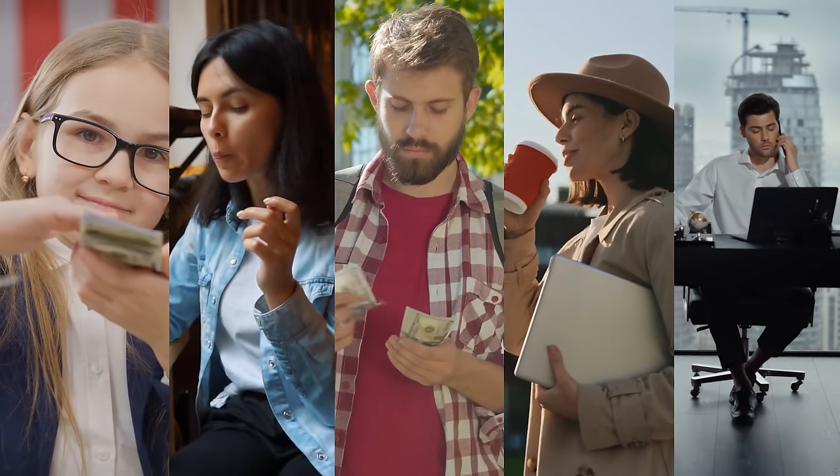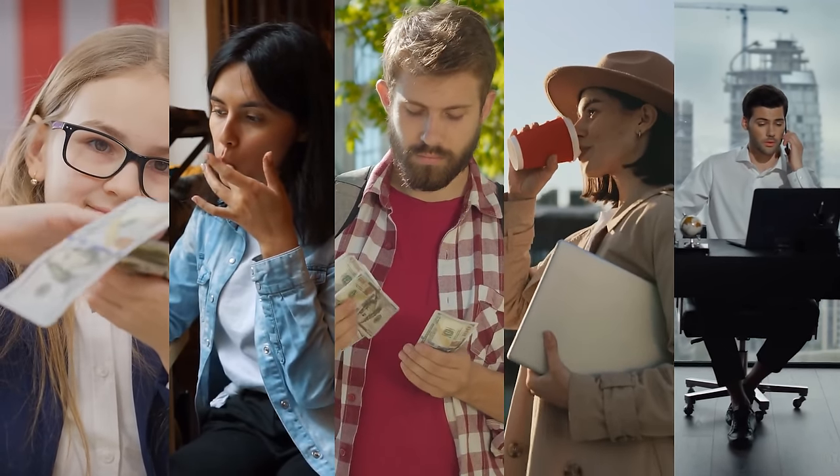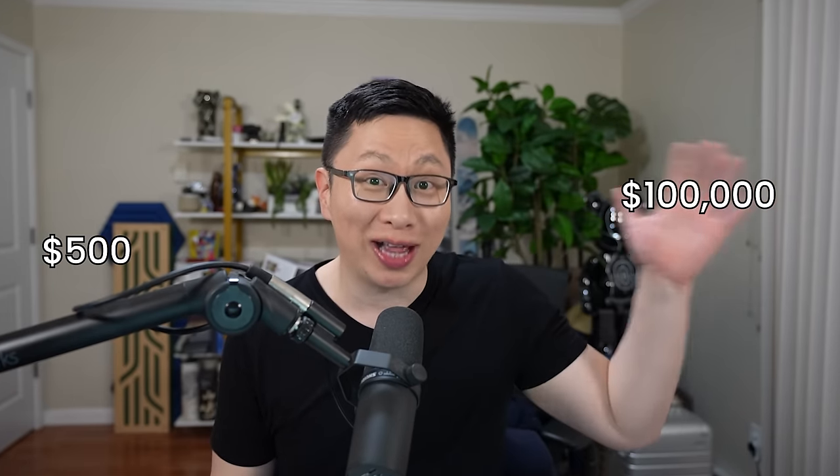Ironically, only at this point do I think multipliers start to matter. Today, we're going to look at what credit cards you should get at 5 different spend levels. We'll start at $500 per month and then work our way up to $100,000.